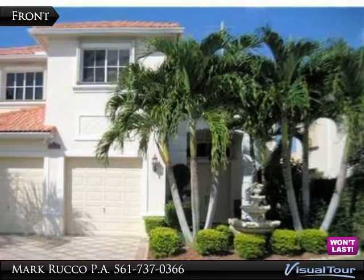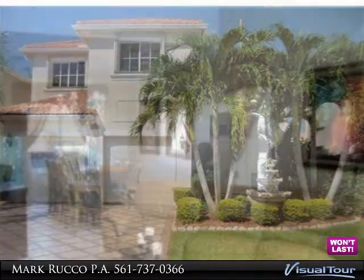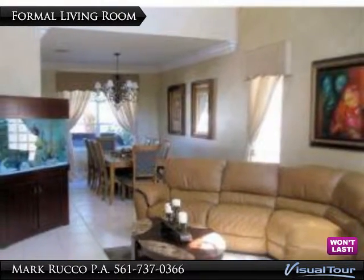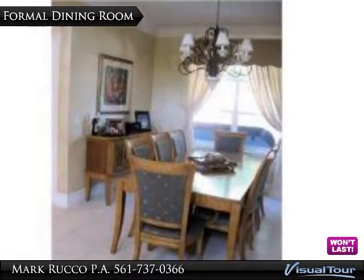Designer showcase home in pristine condition with an open floor plan, ideal for today's busy lifestyle. This immaculate 4 bedroom, 3 bath, 2 car garage boasts 2,648 living square feet.